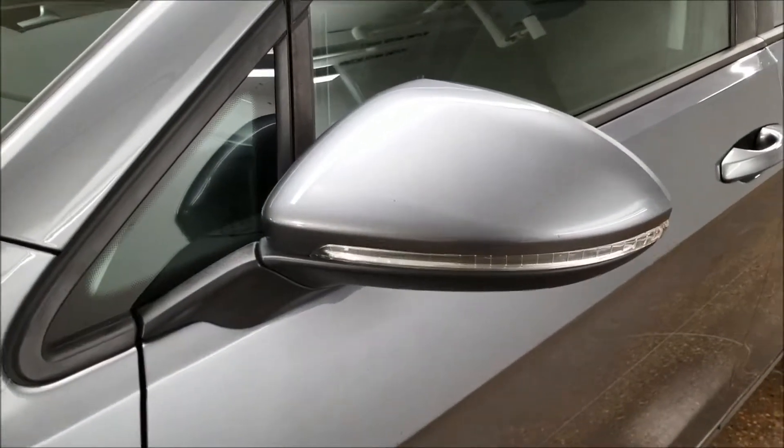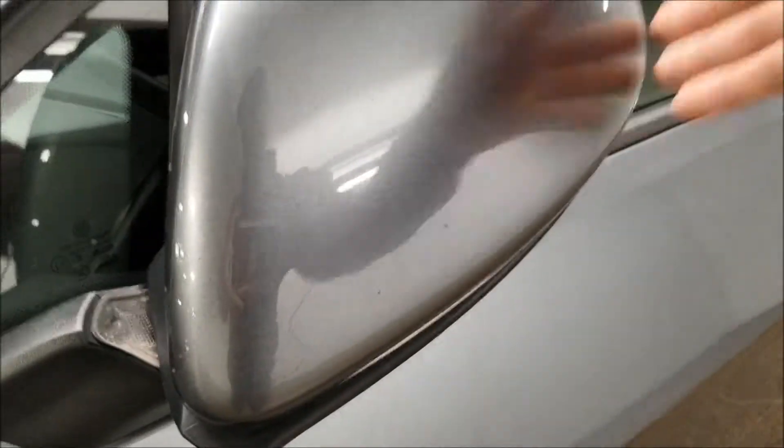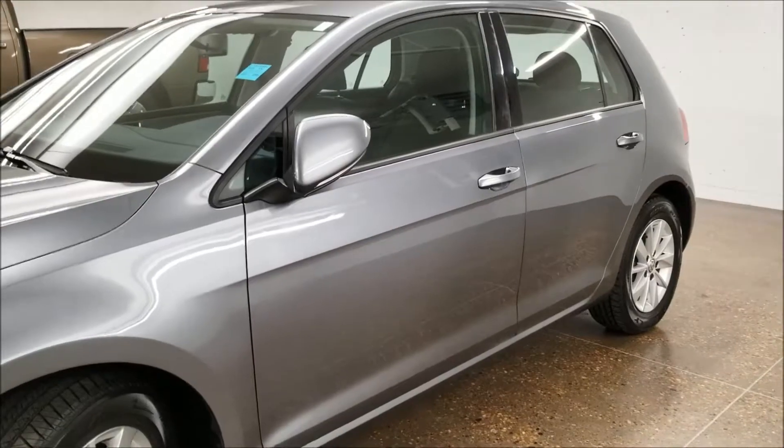Our side mirror is foldable. We also have a signal indicator right here. We can fold it in case we park in a tight spot or if we decide to park right on the street.